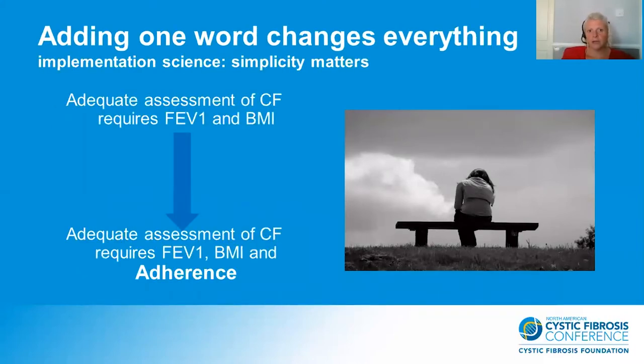By adding just one word, we can change everything. For a long time we have suggested that an adequate assessment of CF requires FEV1 and BMI, when in fact we now know an adequate assessment of CF should actually require FEV1, BMI, and adherence.